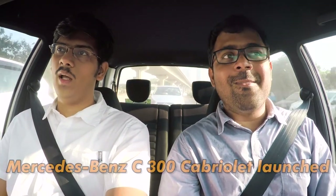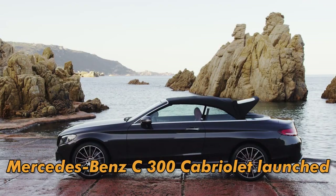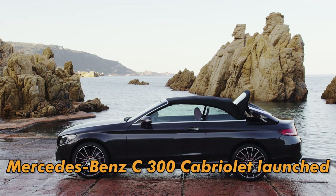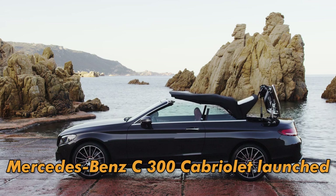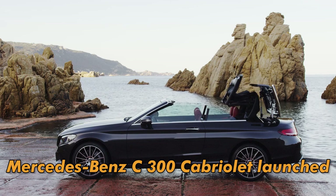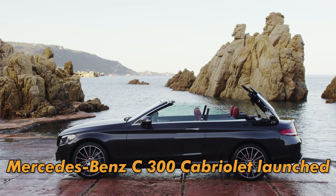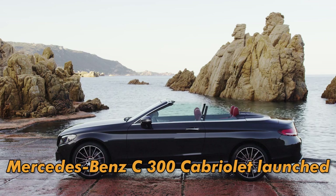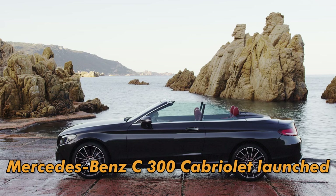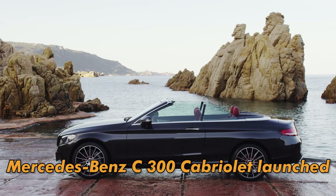We have the C300 Cabrio and the motoring. It is priced at 65.25 lakhs. It is not terrible but at the same time it definitely is overpriced. You can't judge overpricing in that segment — you kind of enjoy putting the top down, going 0 to 100 in I think 6.2 seconds. That is properly fast.